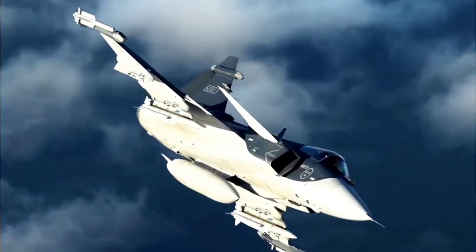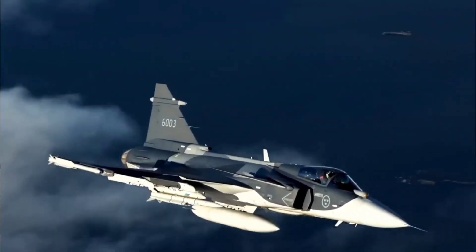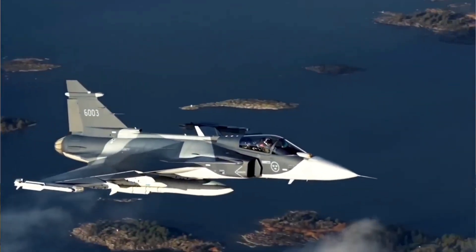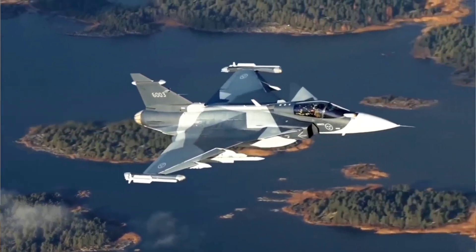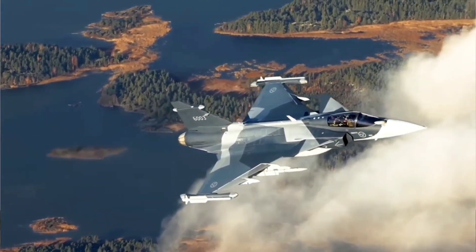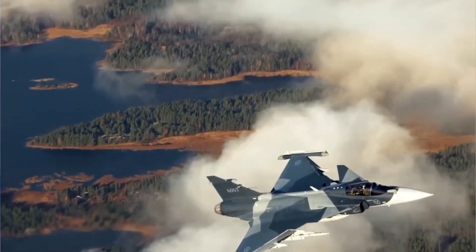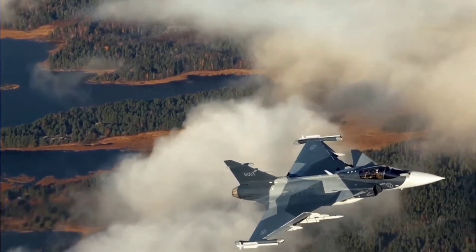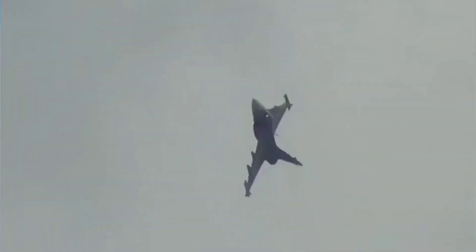Gripen's engine is another example where safety meets practicality. Its single-engine design might appear risky at first glance, but Gripen's engine reliability record is among the best in its class. The jet is engineered to maintain control even if thrust is temporarily lost, giving pilots more time to recover compared to heavier American jets. In Arctic patrol missions, where distance between bases is huge, this reliability is essential.